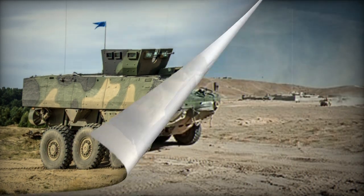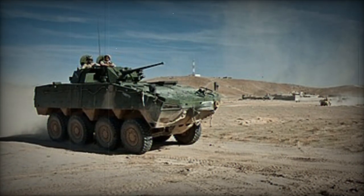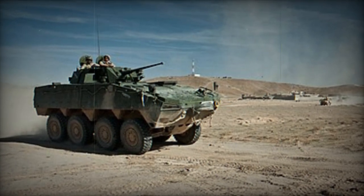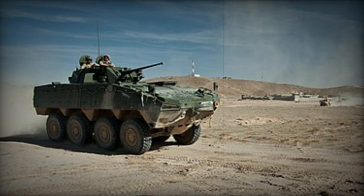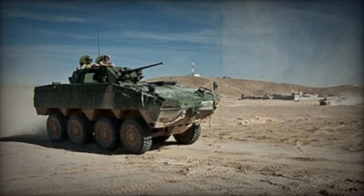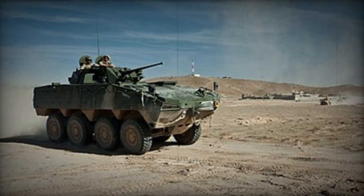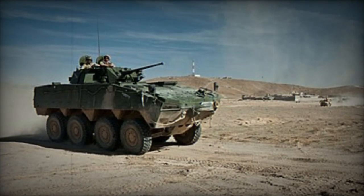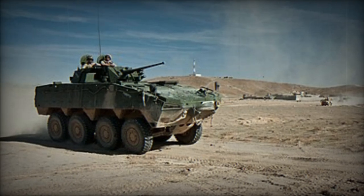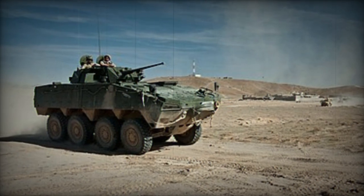The APC version of the Rosomak serves the vital role of transporting infantry troops while offering them a secure combat environment. Typically manned by a driver, a commander, and a gunner, the vehicle can accommodate 8 to 10 fully equipped infantry soldiers, depending on the specific model and layout. One of its most commendable features is its high level of crew and troop protection, with steel armor that can be enhanced with modular additions.